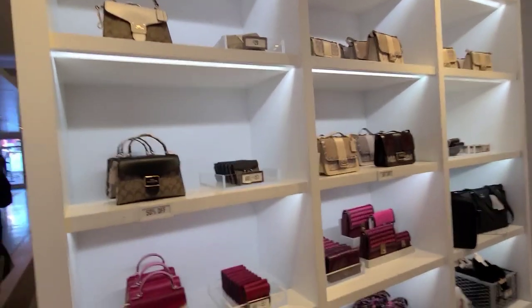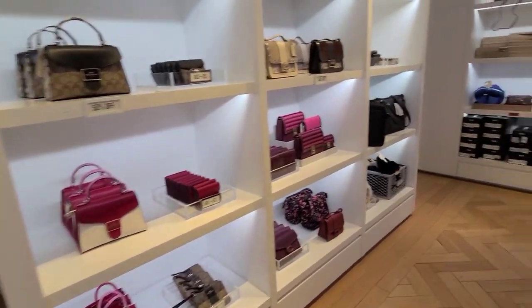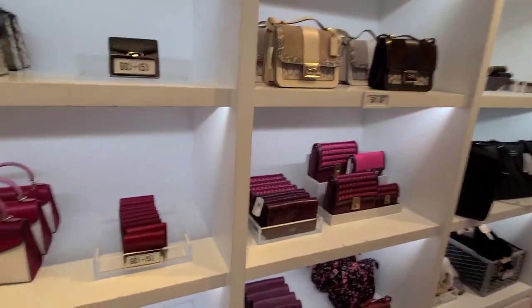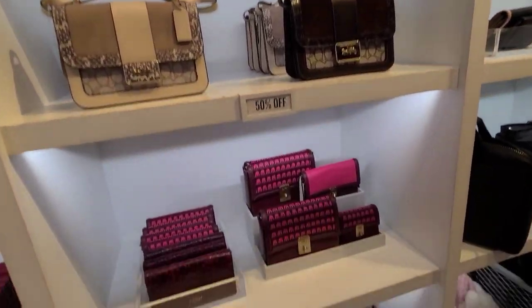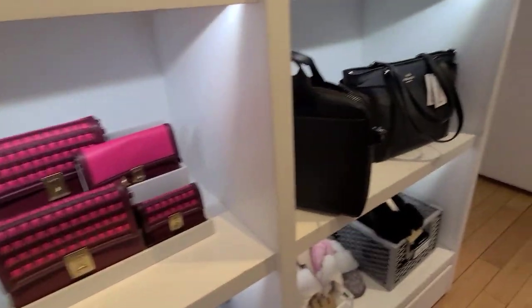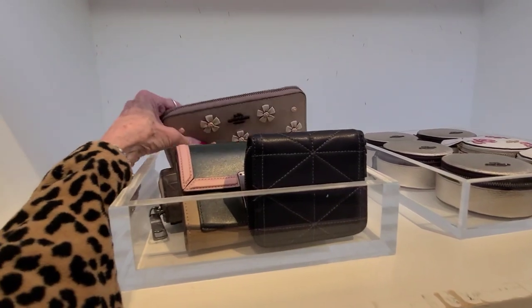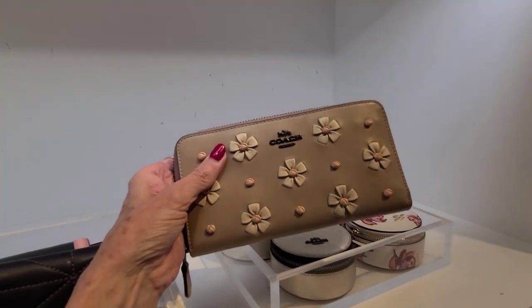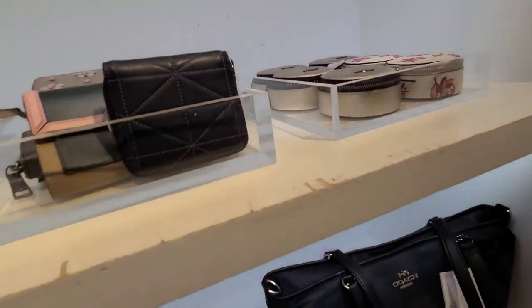I'm at Coach Outlet, and I ran over here to look at the retail section to see if I could find anything new. This is what they have for retail, and we've seen all of these before — the Huttons, the billfolds, and this beautiful flower billfold is still here. I'm so surprised. And these are all 50% off.